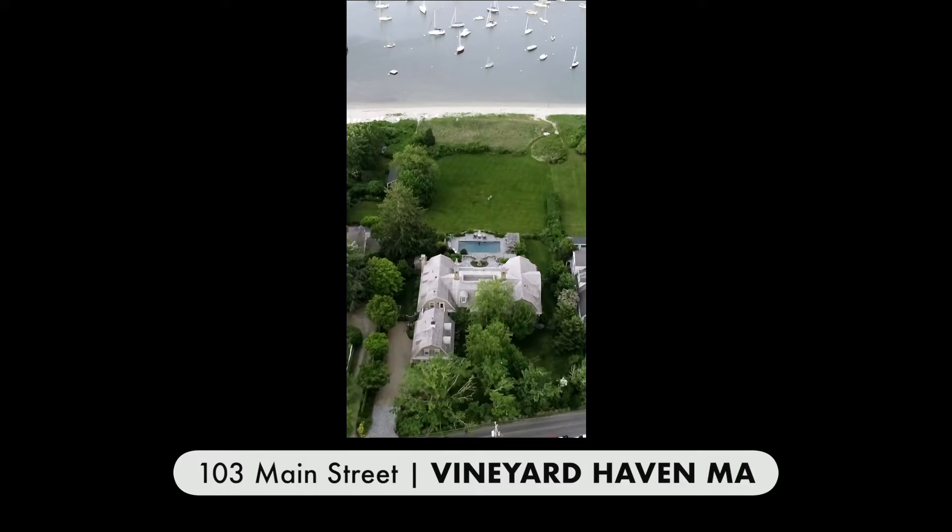The written word and videos are powerful tools; however, in this instance, this is a property that must be visited.